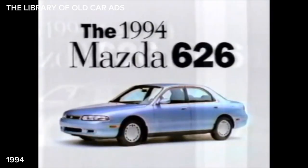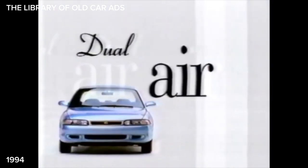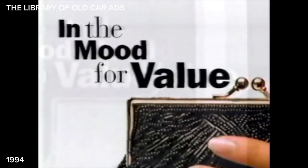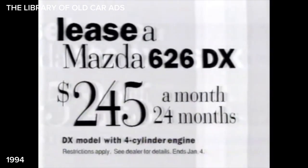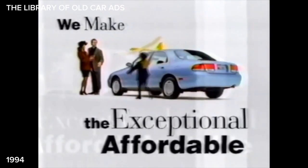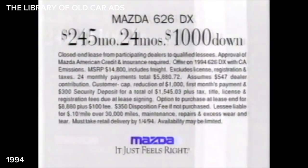Get the new Mazda 626 with dual airbags, an available V6 engine, the best basic warranty in its class, made in America with exceptional style. And if you're in the mood for value, just look at what your Mazda dealer has for you now. We make the exceptional affordable. Hurry — this limited time offer ends January 4th.